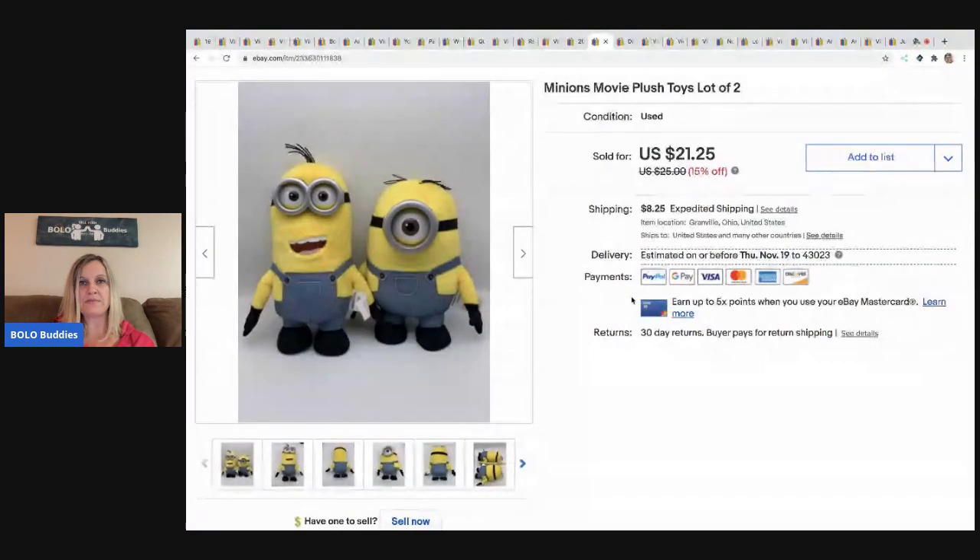The next item I sold are these Minions movie plush — it's a lot of two. I took a best offer of $15 and the buyer paid shipping. I believe I paid 50 cents each for these at a garage sale.